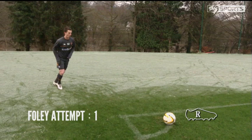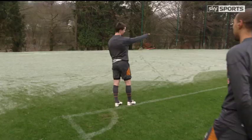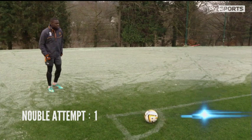Okay, right foot time now, which is Kevin's strong foot. Woo-hoo-hoo-hoo! Four.